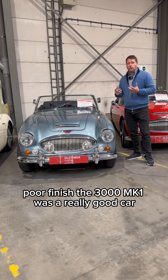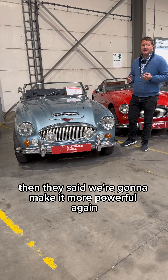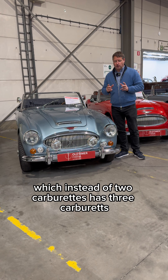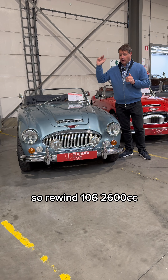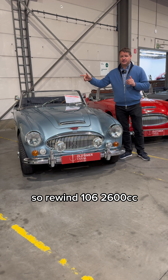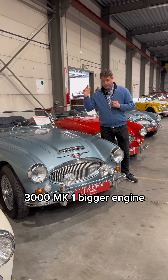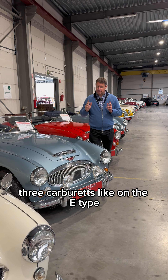The 3000 MK1 was a really good car. Then they said, we're going to make it more powerful again, and made the MK2 — which instead of two carburetors has three carburetors. So to recap: the 100/6 had a 2,600cc engine with two carburetors; the 3000 MK1 had a bigger engine with two carburetors; and the MK2 has three carburetors, like on the E-Type — horrible to maintain.